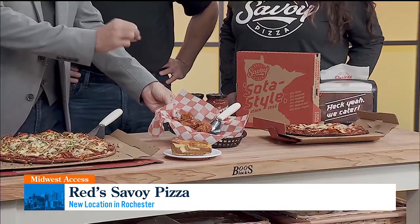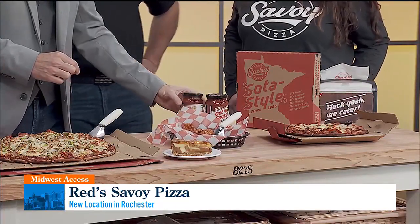And you can dip them into something as well? Absolutely. We've got some ranch, or one of these sauces — whatever you want to do, to your heart's delight.